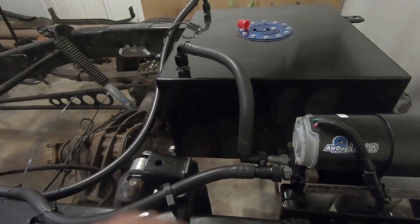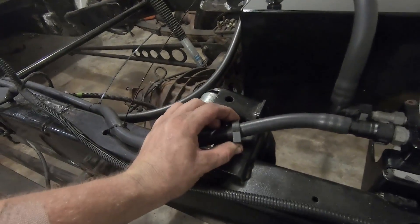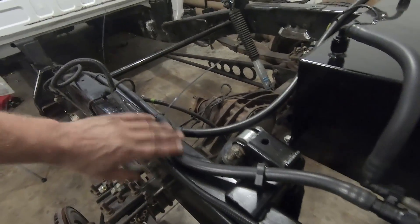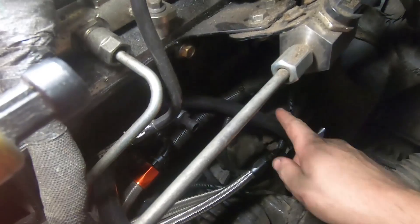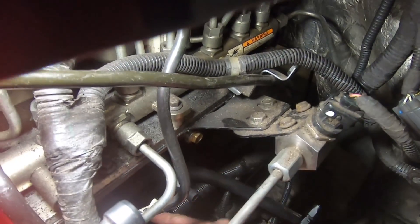We have our feed from the fuel cell which 90s out — this is a dash-10 to dash-8 push lock — and that goes into our Air Dog quick disconnect fitting in the back. Then we have our return from our Air Dog right into our tank — very small piece of hose there, not much routing needed. Here's our feed line. I have these little connectors for our return on the corrugated stuff — working pretty well. The feed line to the distribution block is just zip-tied for now, running down the frame.